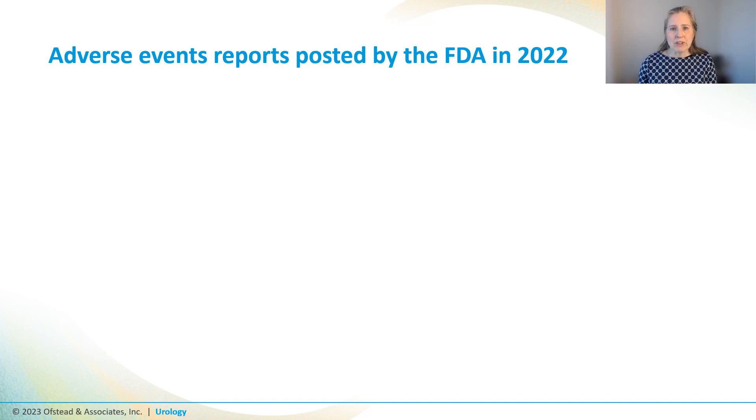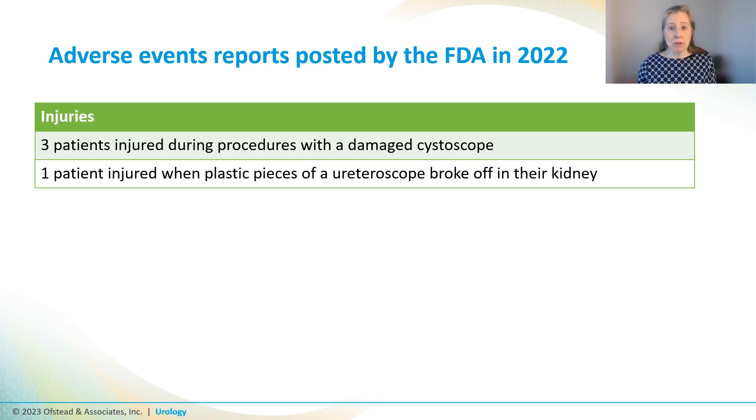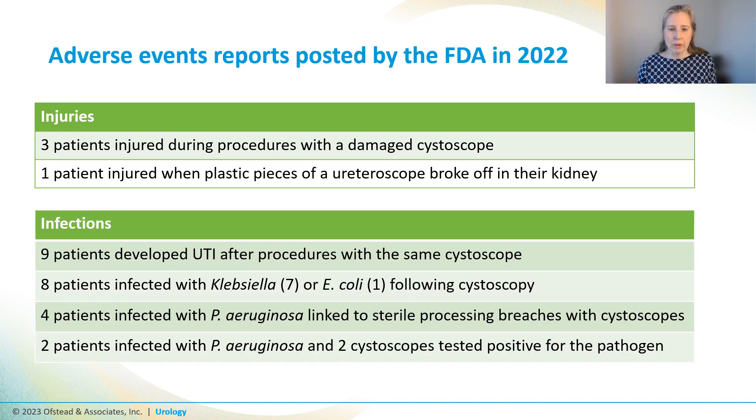This isn't about just one outbreak in London. The FDA receives hundreds of adverse event reports every year linked to urology scopes. There are examples of patients who were injured when a visibly damaged urology scope was used for their procedure, and lots of cases of infections ultimately linked to contaminated urology scopes.